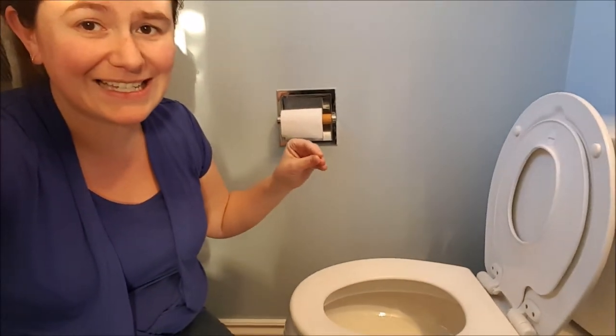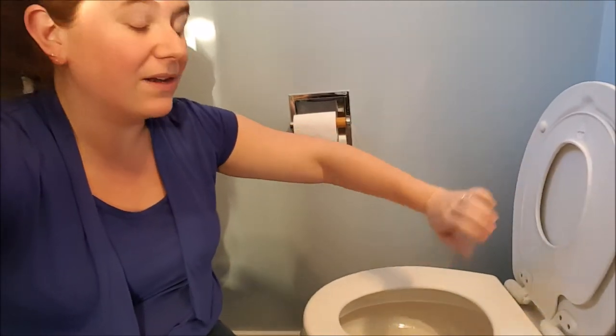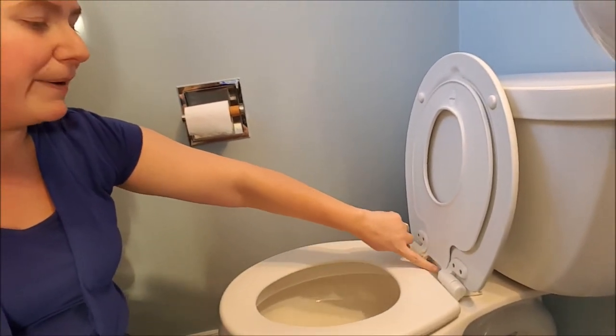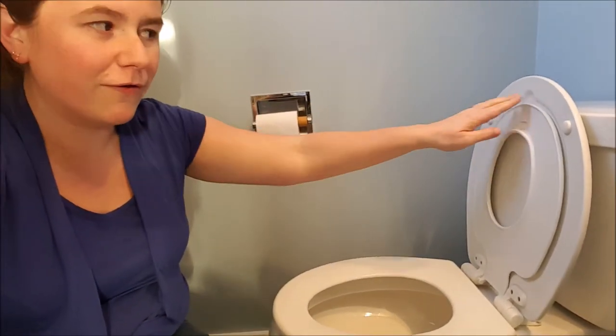It's so much better than those plastic seats that sit on top and slip and slide all over, and you need to find a place to store them. When you are out of the potty training stage, you can snap off the potty seat and just have a regular toilet seat. Best investment ever for potty training.